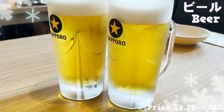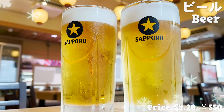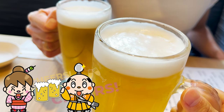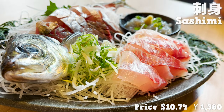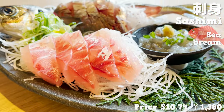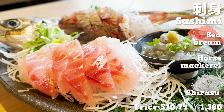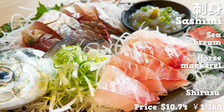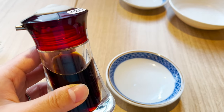Let's order our drinks and food. Let's start with beer. It looks good in a chilled glass with creamy bubbles. Cheers! Let's start with the sashimi. The set comes with three kinds of sashimi: sea bream, horse mackerel, and shirasu.